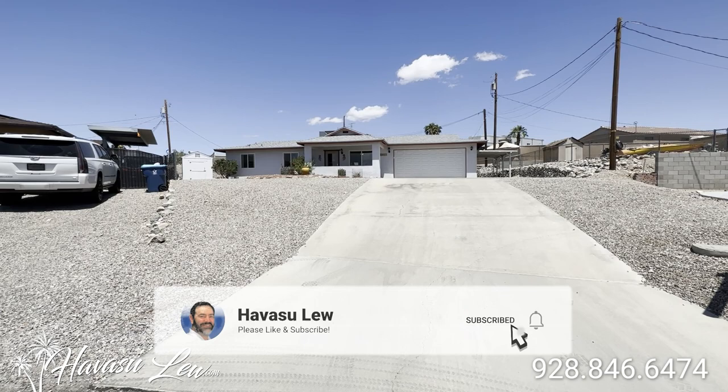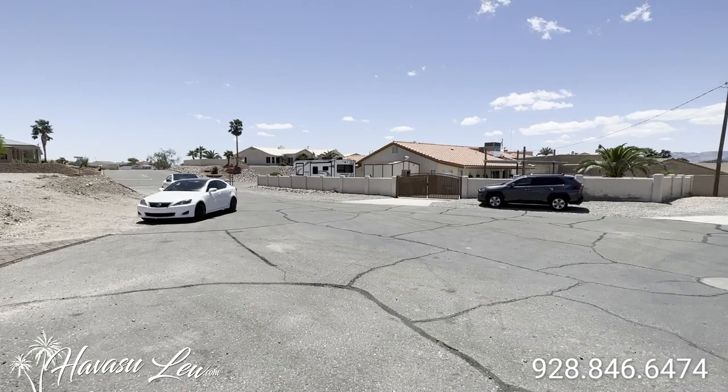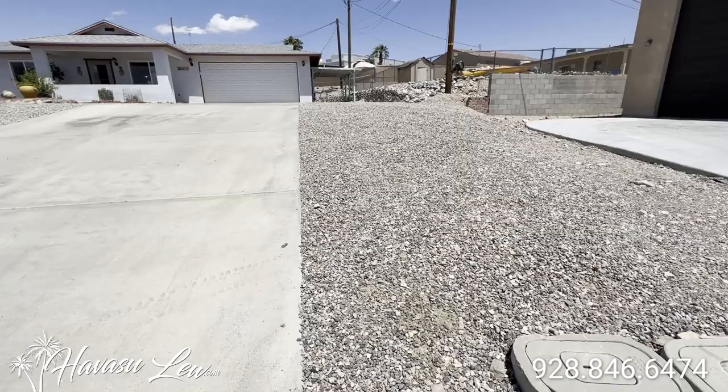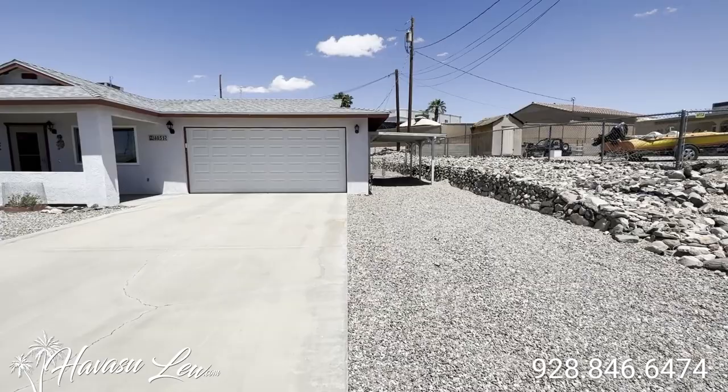We're out here at 4051 Martinique Place on the south side. Nice little cul-de-sac location, just listed for $365,000. Great location, close to the New Riviera launch ramp. You can see the property line right between the water boxes. This thing sits on a big lot at the end of the cul-de-sac — 15,682 square feet.